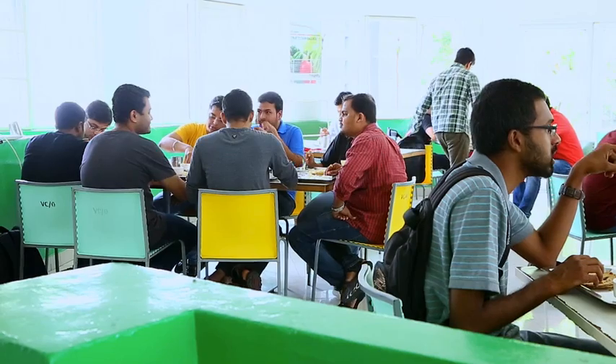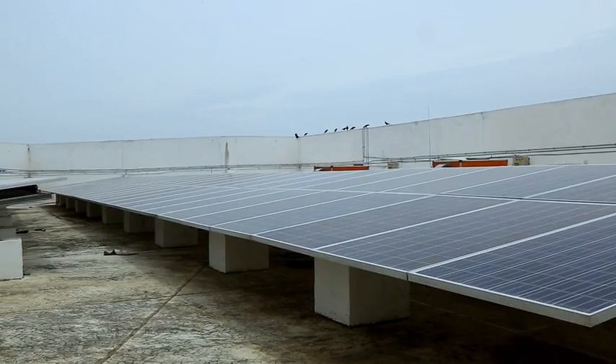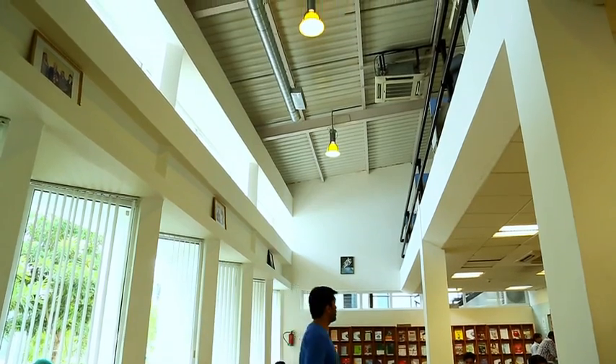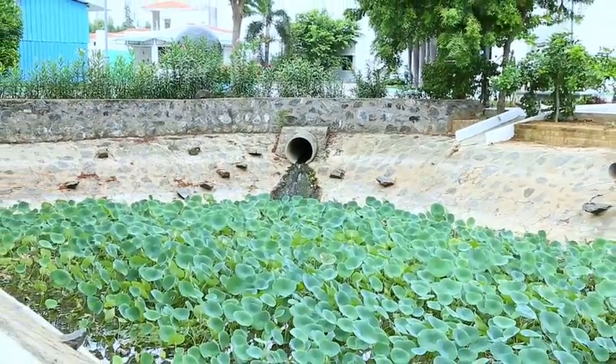Indigenous trees contribute to healthy campus air quality. Power consumption is optimised with solar panels and sufficient provision for natural daylight. Water, too, is very judiciously used.